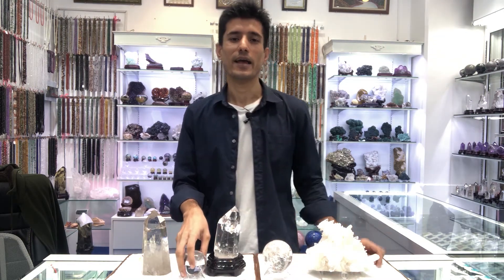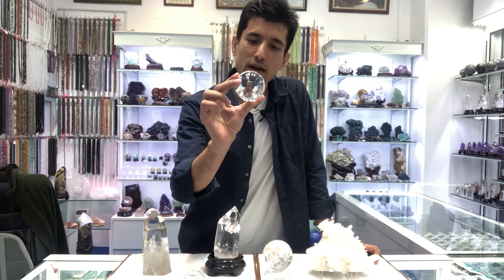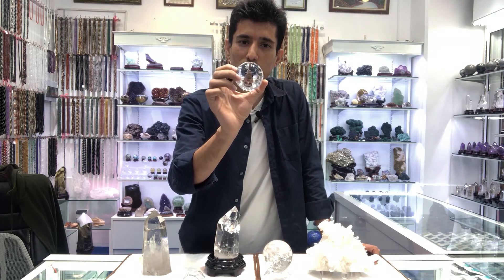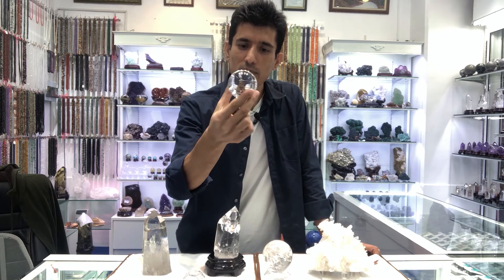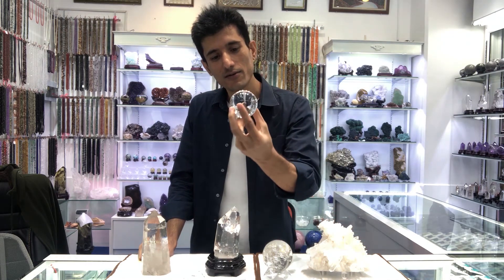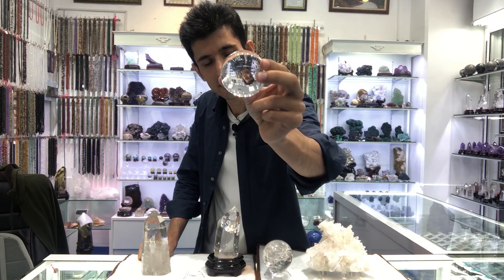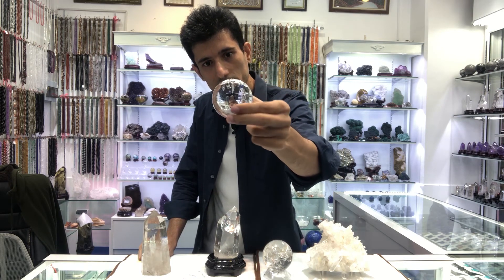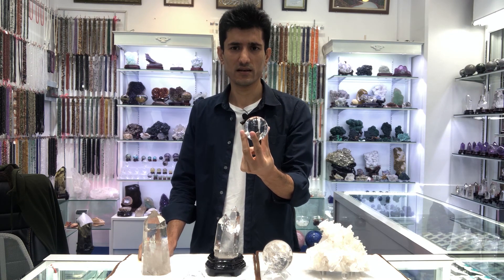Then the most expensive and most unique and rare one: as you can see, this one is very, very clear — eye-clean quartz — and it's from Brazil. We have only one piece as a sample. It's eye-clean, no inclusion, nothing. It's quite expensive, but the quality is exceptional. This piece is about 300 to 400 grams, so it's still a small piece.